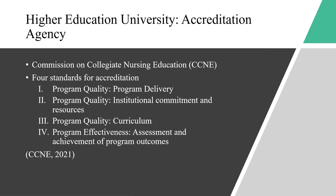The Commission on Collegiate Nursing Education, also known as CCNE, has four standards for accreditation. The first is program quality, which requires the program to have quality educators.